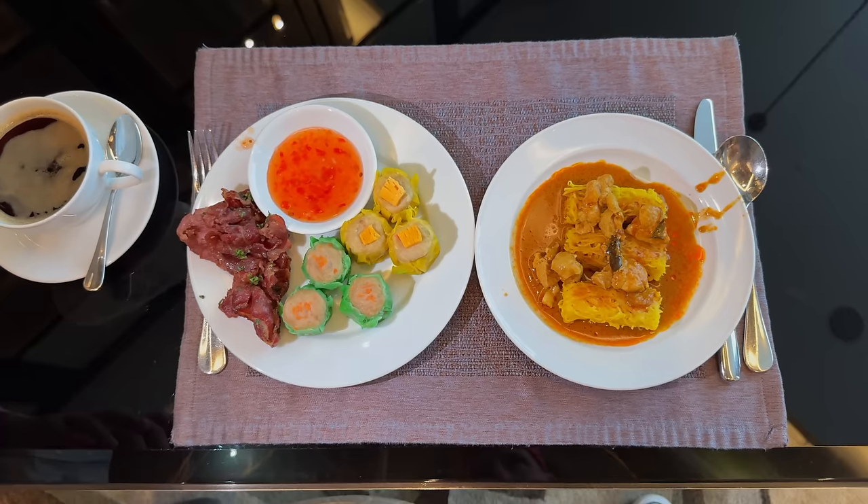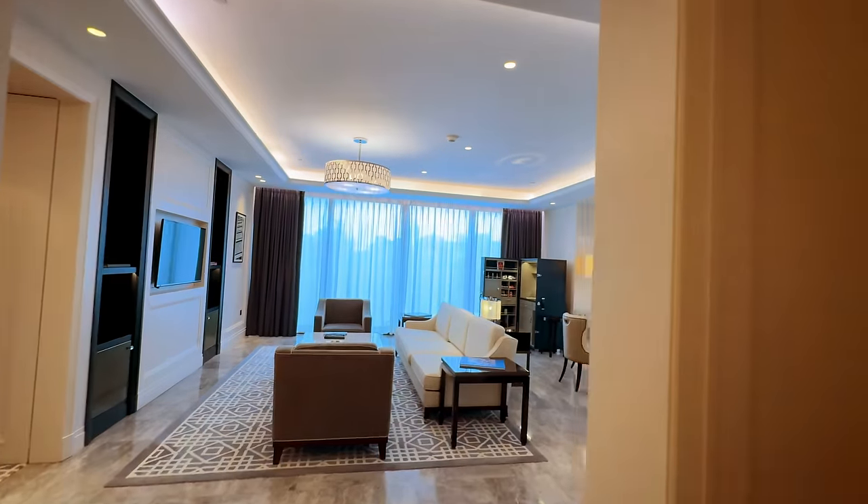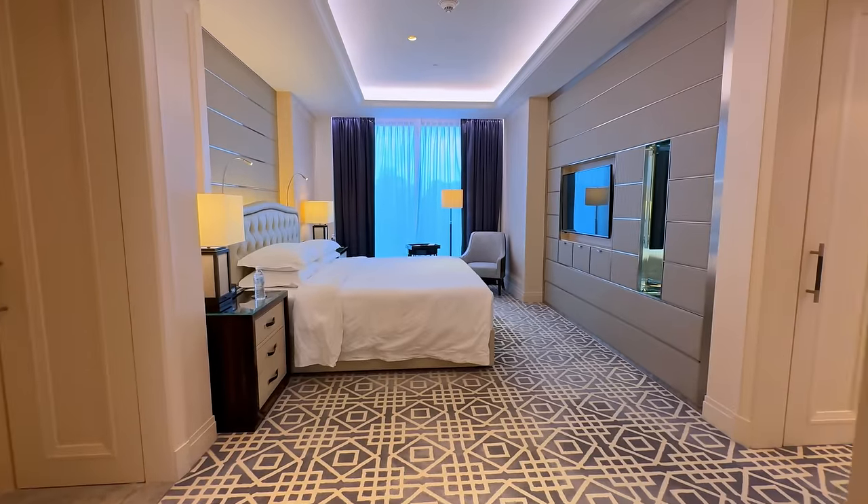So that is the breakfast buffet — that is $30. But next I'm going to be showing you my room. My room costs around $450 a day. It's not cheap, but when you see how much you get for $450, it's going to blow your mind.